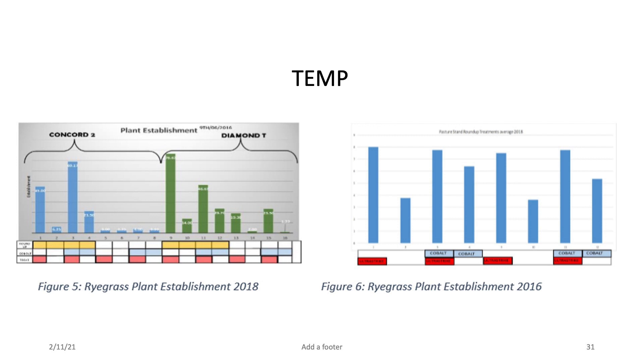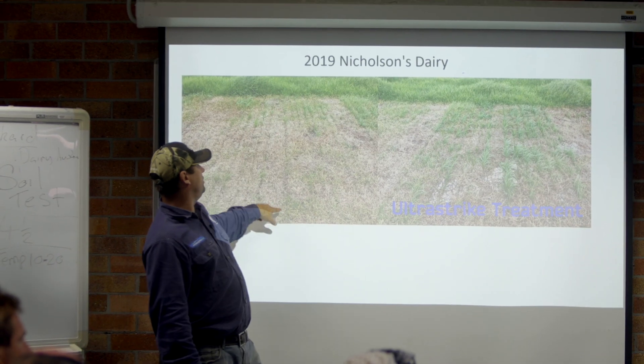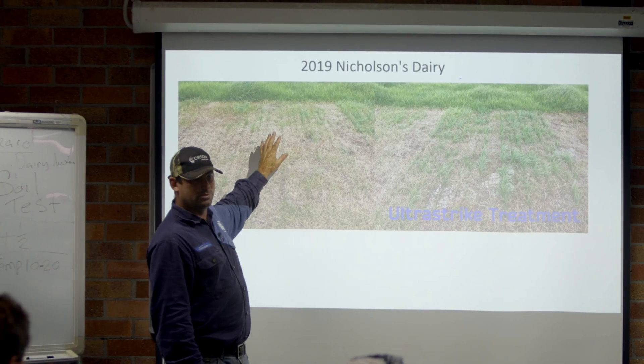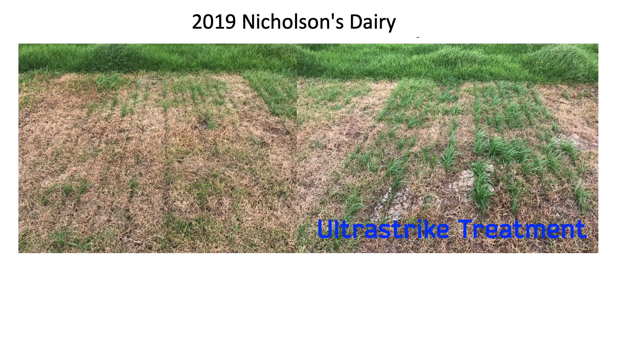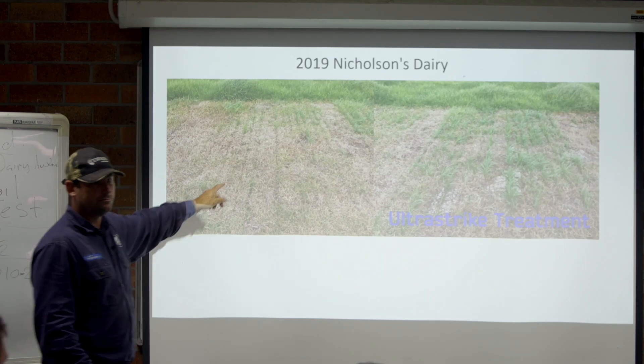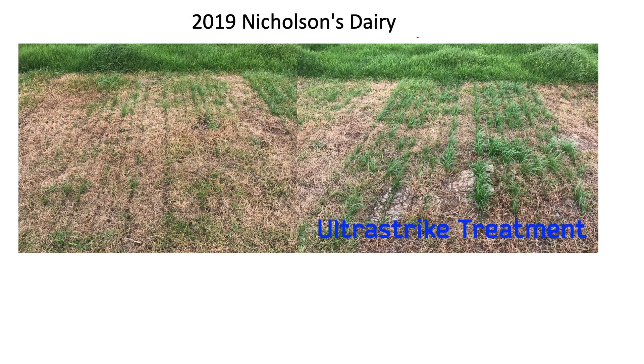This is an example of the exact same seed - those two rows are identical seed, except this one is treated. That's the same seed, same seed, treated versus not treated. It's insect treatment - Poncho Plus, the same as what generally comes standard on brassicas, chicories, clovers. It's just an option for ryegrasses. When I first came over and started working in dairy systems in 2012, also working for Dairy Australia, less than 1% of seed sold was treated. Down on the south coast it's probably 40-50%.